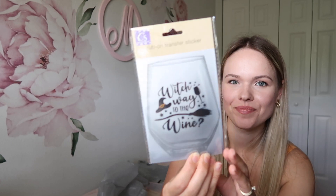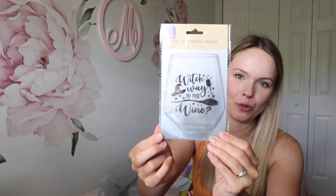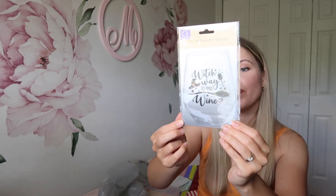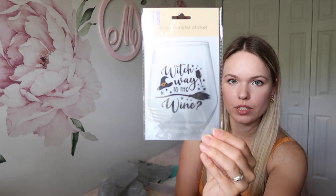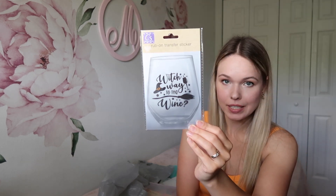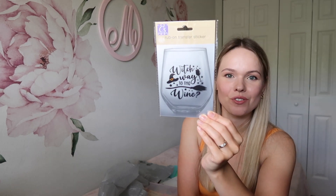There's something I bought for myself — I couldn't resist. I thought it was so cute: 'Which Way to the Wine.' I have a glass similar to this and I thought this would make a perfect Halloween glass. I'm not sure how the design will hold up, but if I hand wash it, it might stay on and I can just have a Halloween wine glass that I put away after the season and pull out again next year. They have some other sayings too.